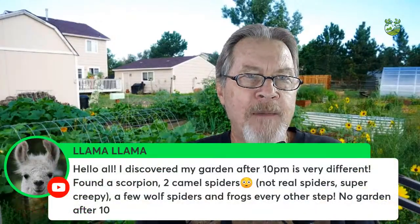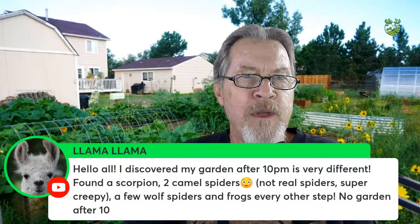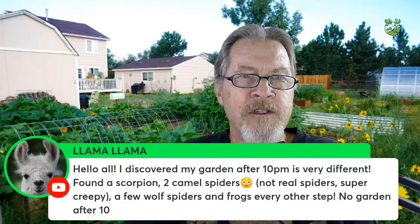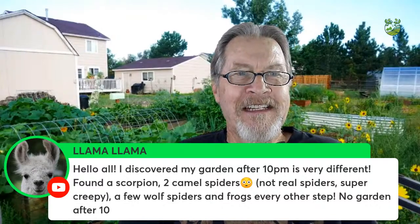Llama Llama discovered their garden after 10 PM is very different — scorpions, two camel spiders, wolf spiders, and frogs every other step. No gardening after 10! When I was in Oklahoma I saw similar things — lots of scorpions and spider activity. If you want to see something different about your garden, get out there in the evening.